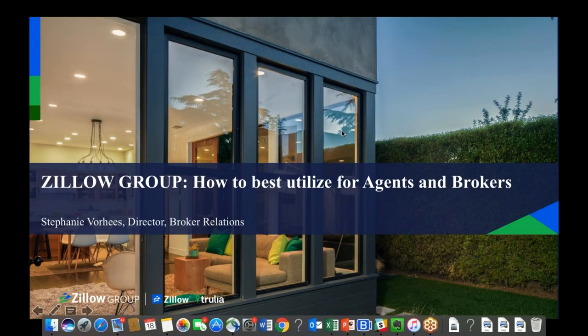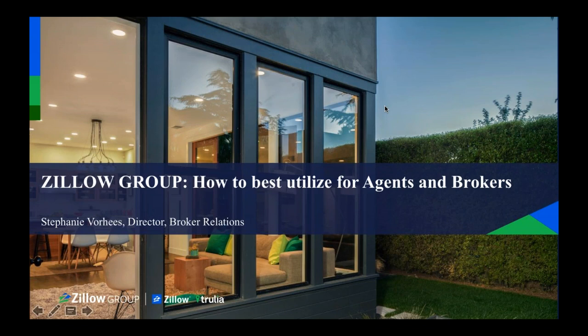Thank you so much for the introduction and for everyone for joining this morning. As Tori just touched on, I'm going to talk about how to best utilize Zillow for free. My role at Zillow is I work in industry relations, specifically with brokers based in California and Hawaii. One of my jobs is to provide your broker, Allison James, with anything they may need. I'm going to talk about how to use Zillow for free, including some controversial topics like the Zestimate, and at the end we'll have time for questions.